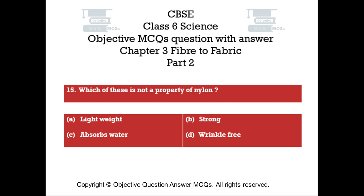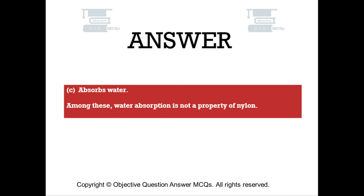Question number fifteen. Which of these is not a property of nylon? Option A: lightweight. Option B: strong. Option C: absorbs water. Option D: wrinkle free. The right answer is Option C — absorbs water. Among these, water absorption is not a property of nylon.